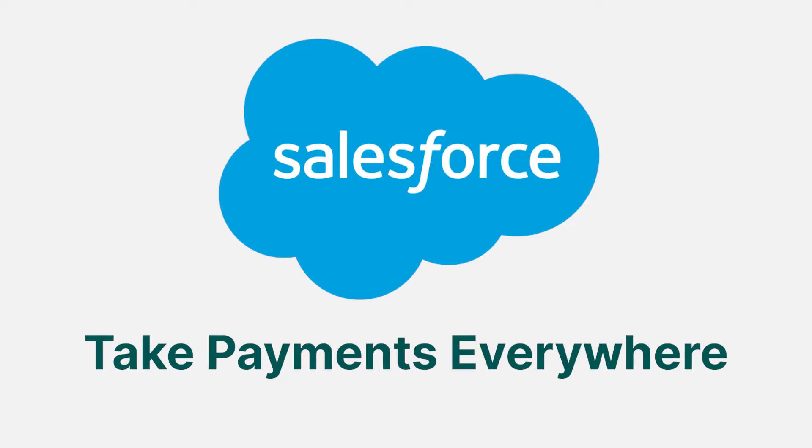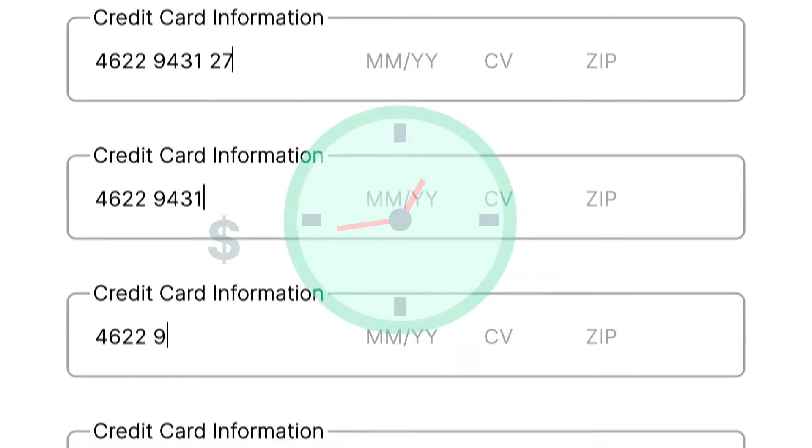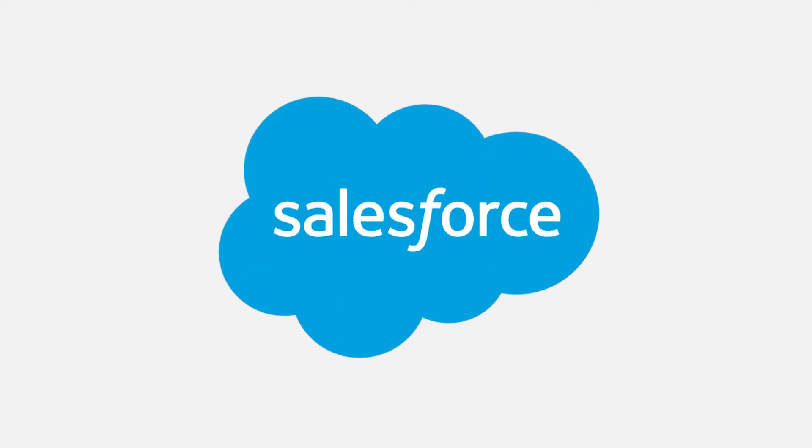Take payments everywhere in Salesforce with Charging Anywhere. Your team will spend less time entering data and more time getting things done right where they already work.